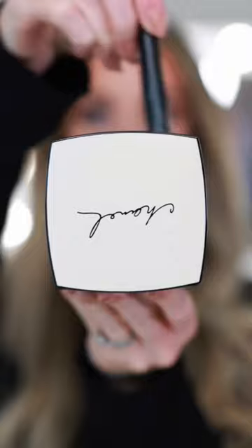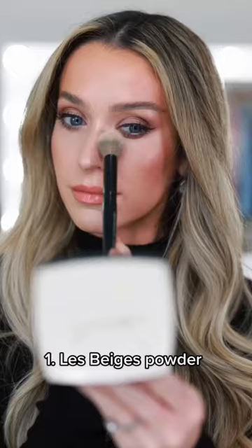Five classic Chanel beauty products that are staples in a luxury makeup collection. Number one, the Le Beige Powder Compact. This ultra sheer setting powder is perfect for touch-ups because it doesn't add coverage — it gets rid of shine and leaves an airbrushed finish.